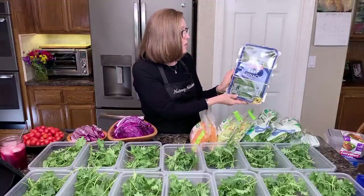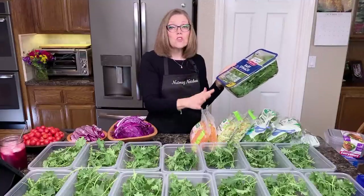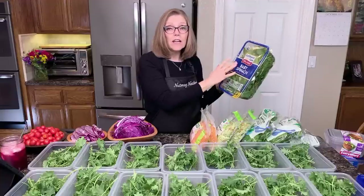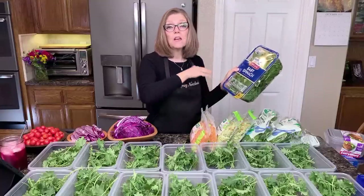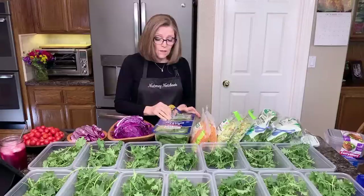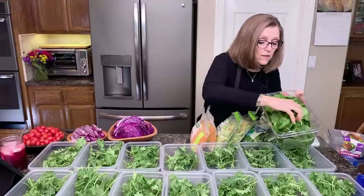This is Earthbound Farms organic baby spinach, also triple washed. The reason I want triple-washed greens is because they've already been washed and dried, so there's not a lot of moisture. I look at the date and make sure it meets or exceeds how long I need these to last. The date on the spinach is October 15th — that's next Friday — and next Saturday I'll make new salads. So that's going to be just perfect.